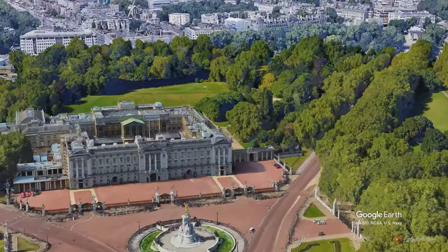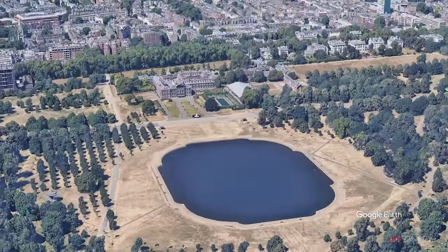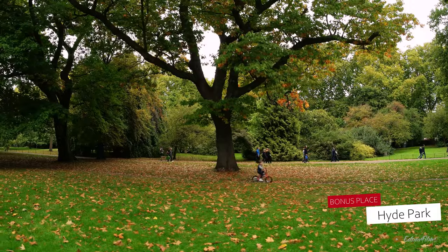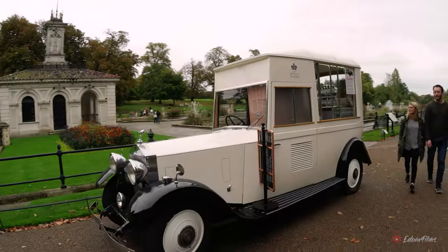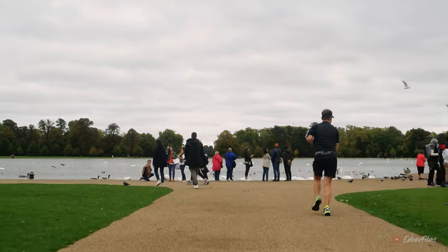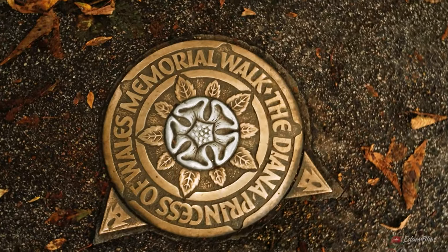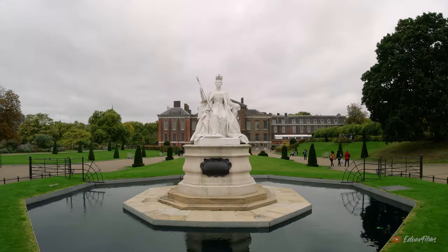Now depending on how much time you're spending in these places, I can recommend you to go further northwest to Hyde Park. It is quite a larger park than St. James Park, but you get to see beautiful lakes, other memorials, and you reach Kensington Palace.